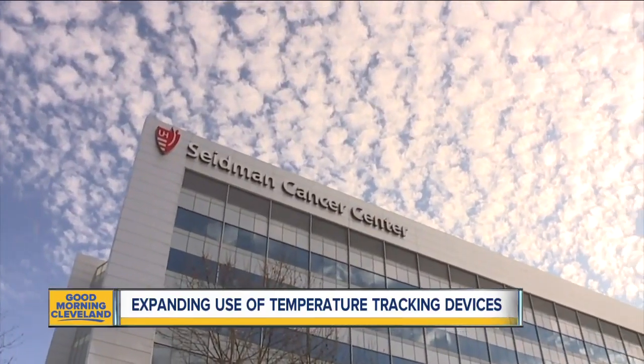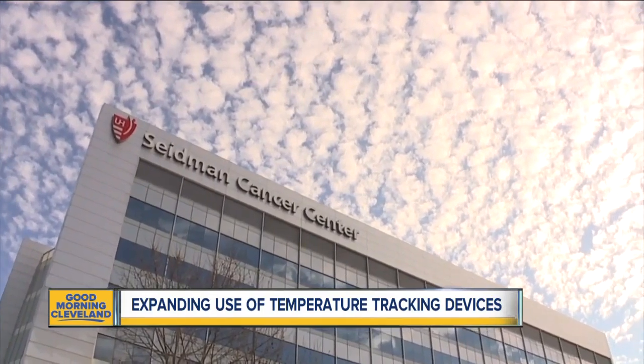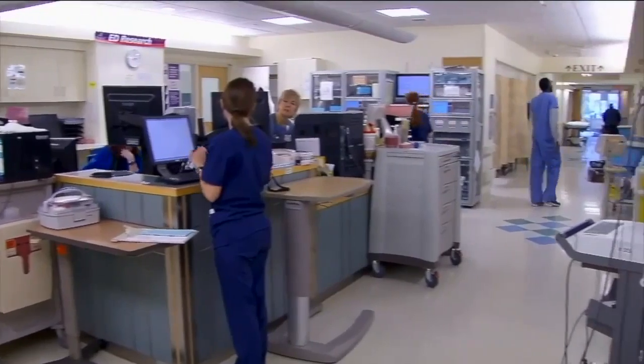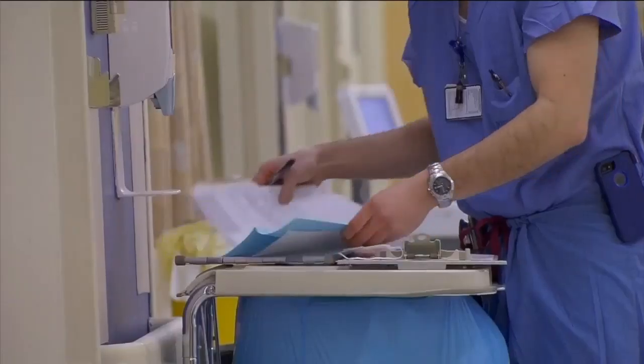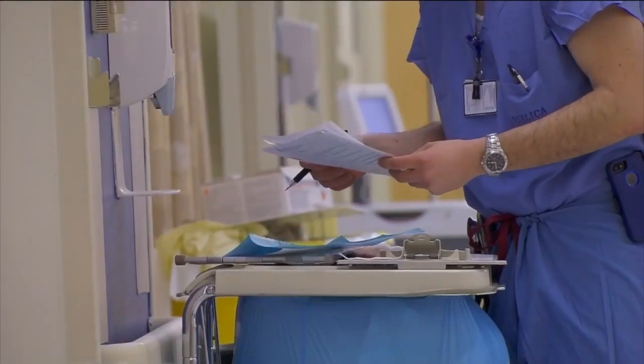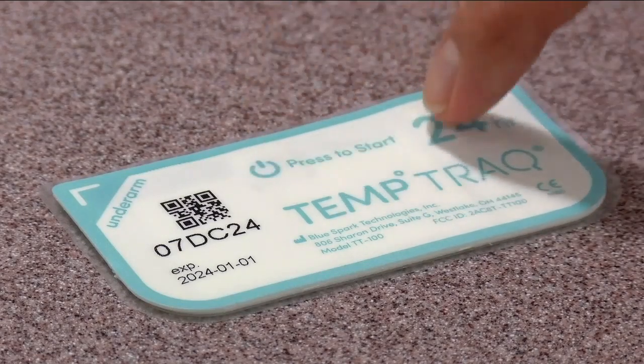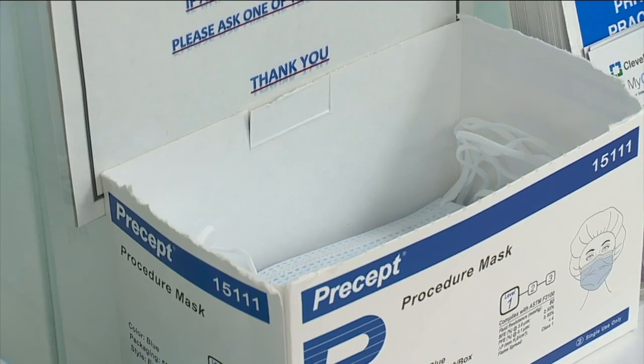Before, they would get their temperature taken every four to eight hours. But with TempTrack, health care workers could start that patient on life-saving treatment much faster. Caregivers who work directly with COVID-19 patients will wear the patches, as well as any other UH worker who would like to opt into the program.